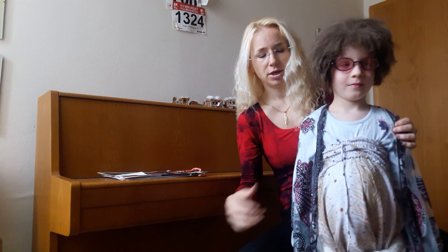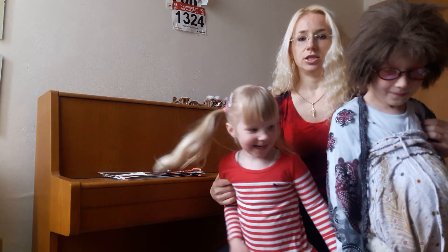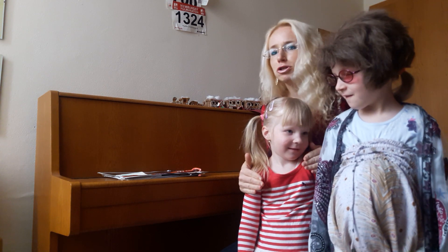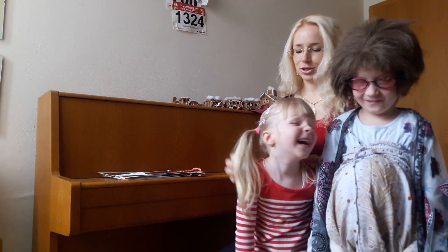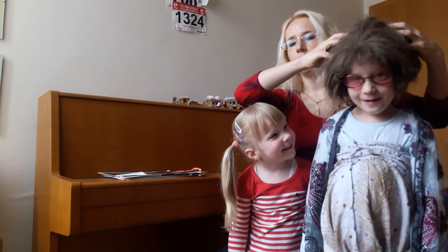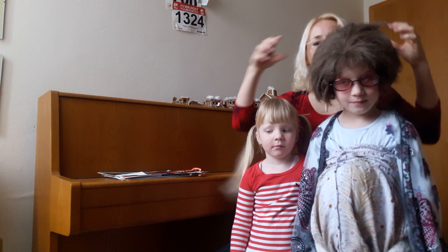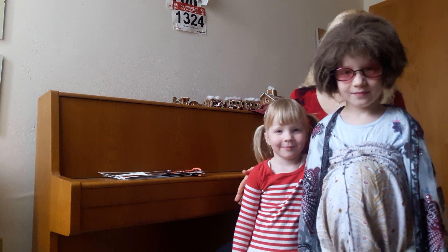Tak si to zopakujeme. Elinko, come here. Naposledy — budu tady mít obě herečky. Děti, říkejte po mně: She is short. She is tall. She is thin. She is fat. She has got blonde hair. She has got brown hair. A přidáme k tomu short a long — zkuste říkat po mně: She has got long blonde hair. And she has got short brown hair. Perfect. Well done. Thank you very much. Můžete jít.